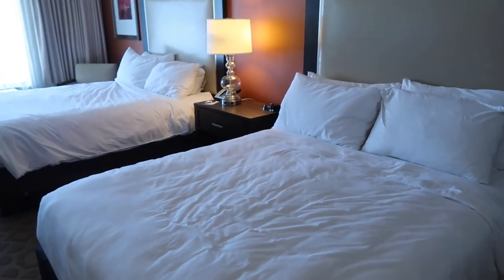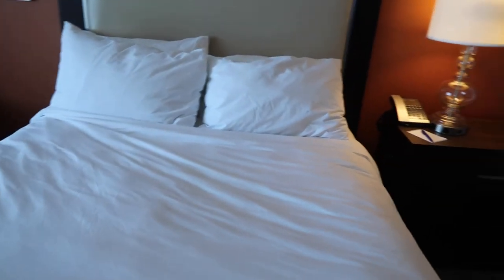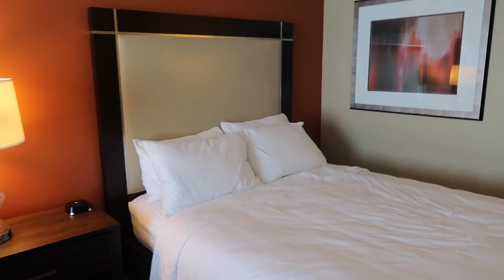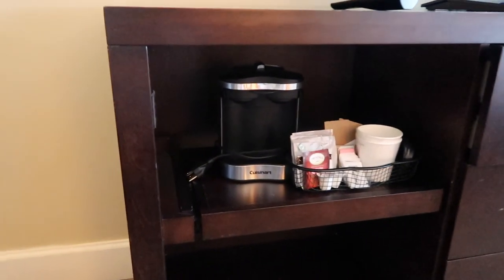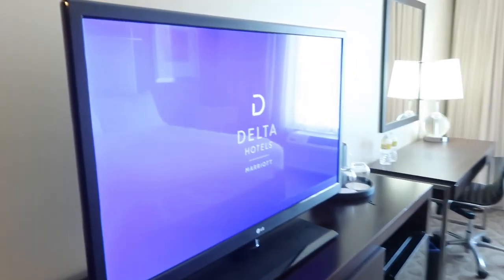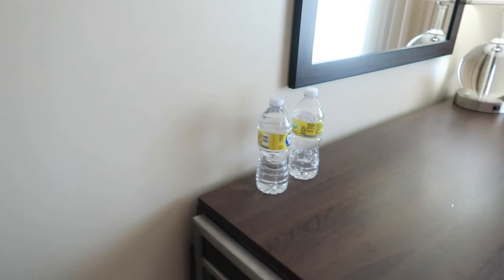Starting off with the beds — look at those beds, very soft, very nice. I spent the night here last night and it was very comfortable. It's a great size room — a little bit bigger than you would get if you stayed on property for this price. There's even a Cuisinart coffee maker and some tea, a nice large TV screen, and it was very nice that they had two bottles of water waiting for me when I got up here — they came with the room.